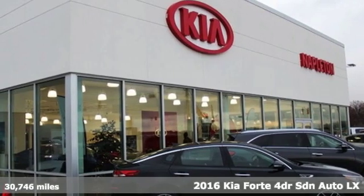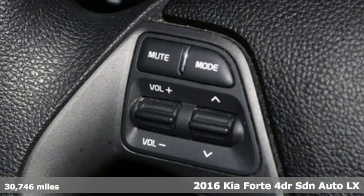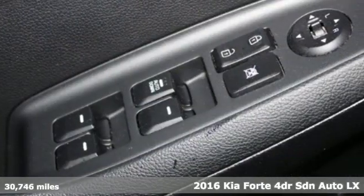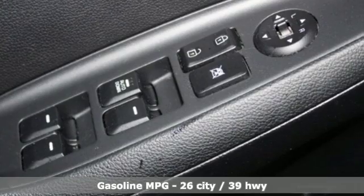It's a 2016 Kia Forte. This Forte raises your expectations of what a compact sedan should be. It has a spacious interior, lots of amenities, and a lovable style.